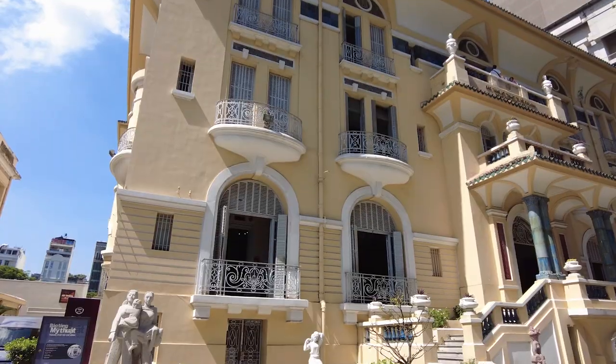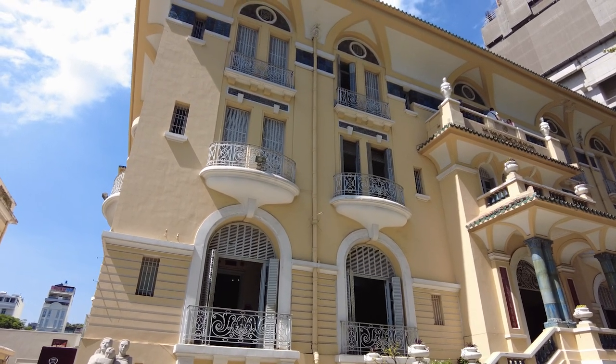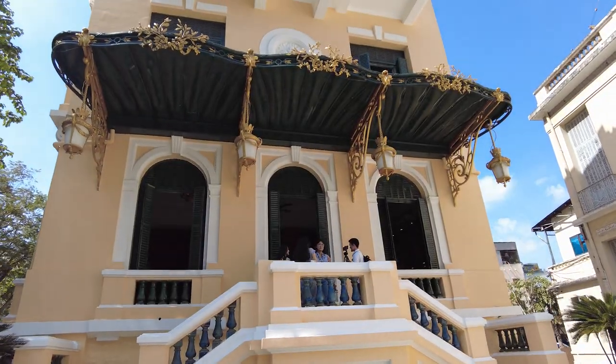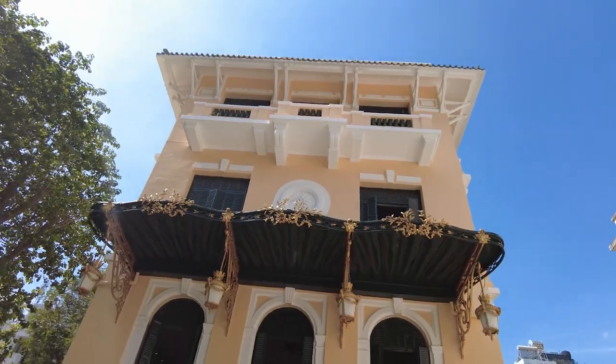When the communists took over Saigon, the Ban Hoa family fled to other parts of the world, mostly Paris, because the communists were not fans of wealthy Saigonese that lived in homes such as this one. So they peaced out.